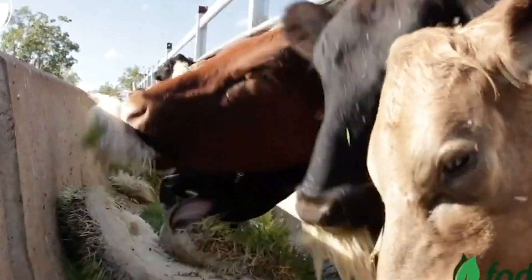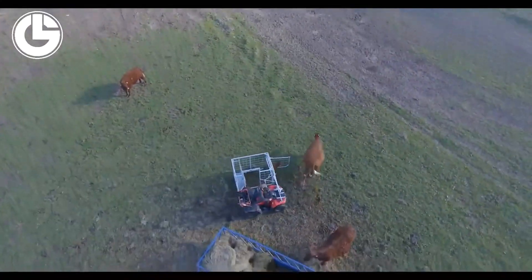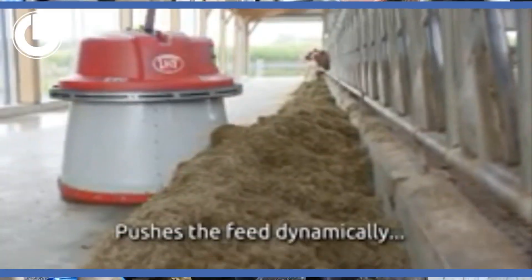Welcome back to another video from Lord Gizmo. Today we have some amazing farming machines that are on another level. Be sure to subscribe to our channel and hit the notification bell.